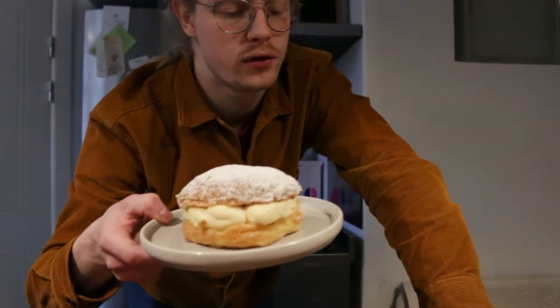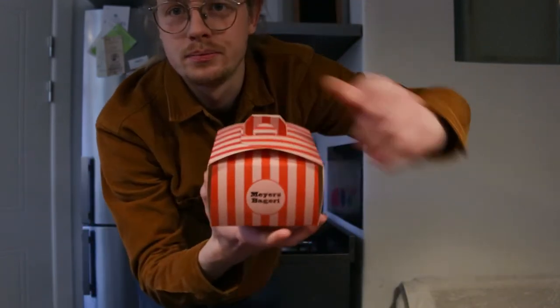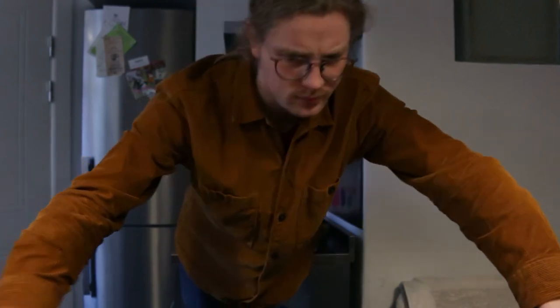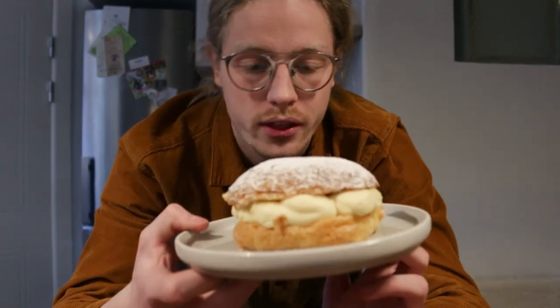This bun comes from a bakery called Mayer's. It actually came in this little bag, which is rather cute. I'll give them points for wrapping. It's a very common thing to eat around here — maybe I should just show the thing.